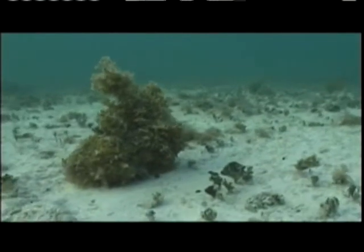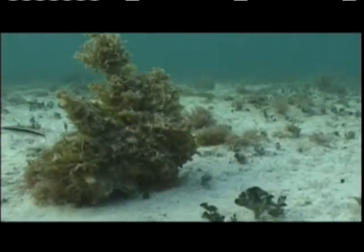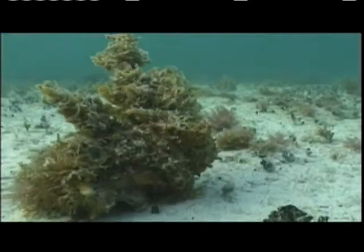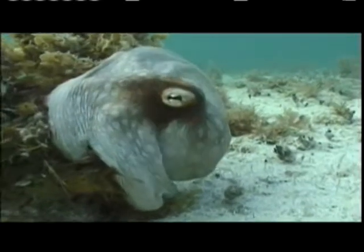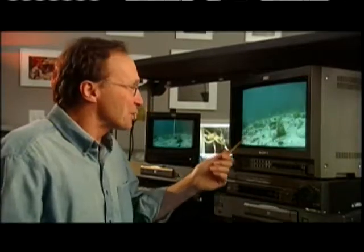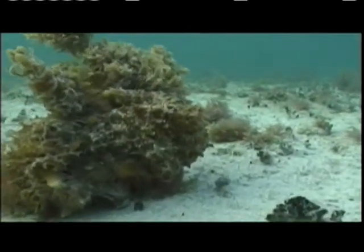An octopus can be so camouflaged you literally cannot see it — every place they go, they are morphing into something that looks a lot like that environment. Here's the scene: you've got a rock with algae all over it. There appears to be nothing there except the swimming fish going by. Just watch for a moment. There it is. Whoa. Isn't that amazing? This animal was completely camouflaged on that rock and suddenly it was there.